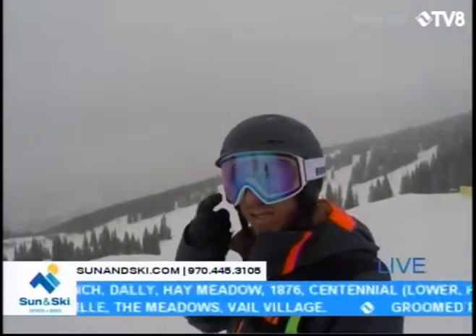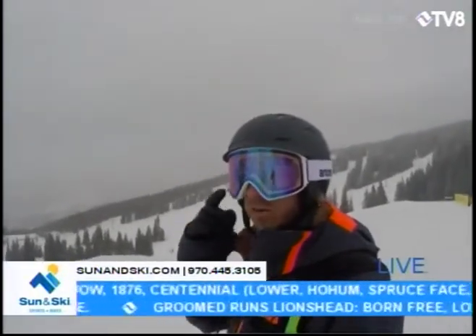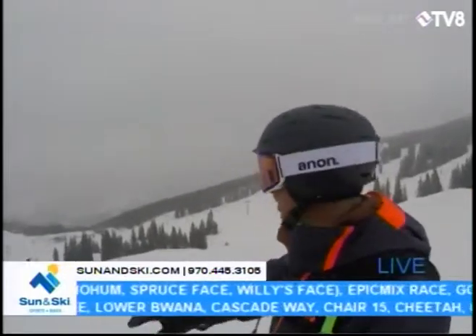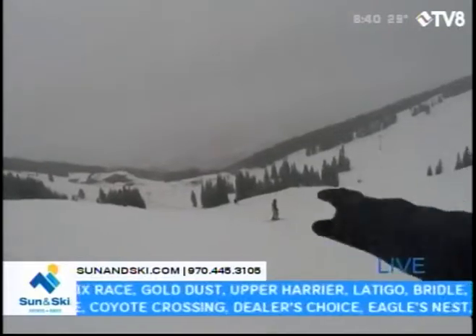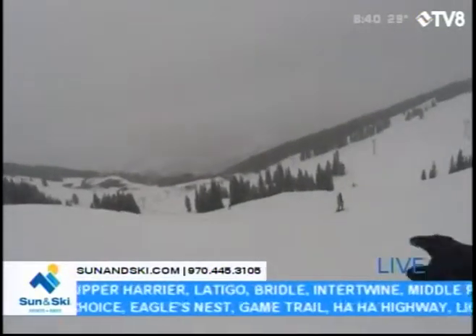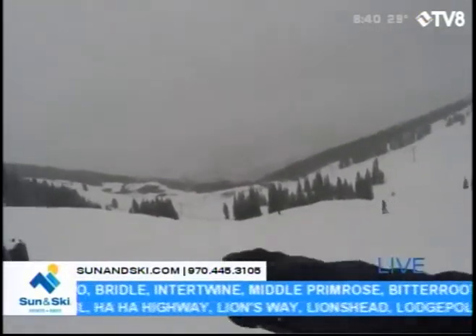Definitely a flat light day right now, so you want to make sure you've got some light goggle lenses on. I made my way down Ram's Horn to the top of this run that sort of looks out over Chair Four, Chair Three, and the top of Gandhi One.